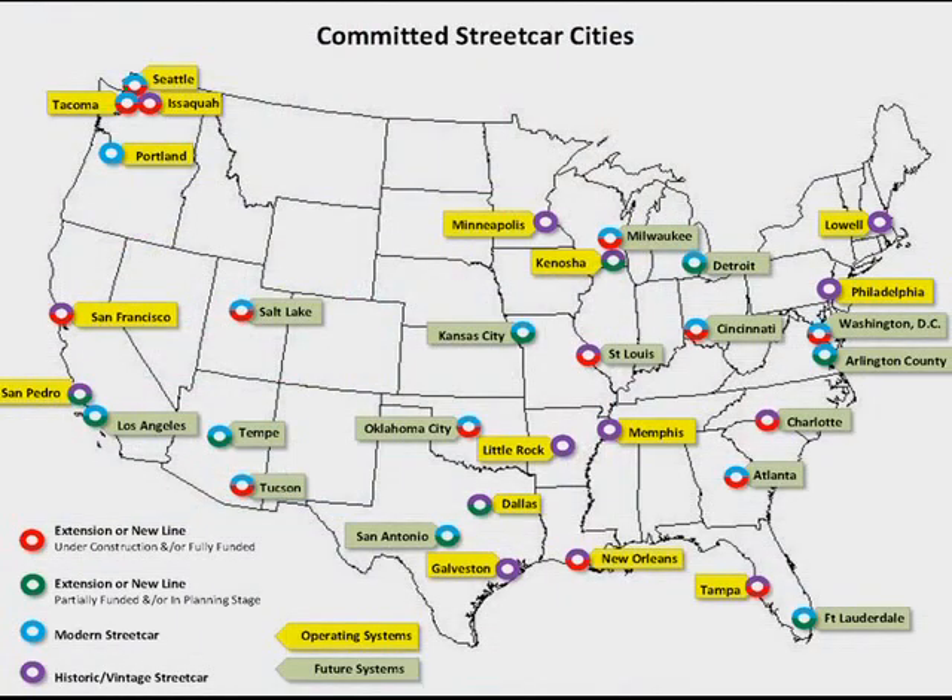Modern streetcar systems operating in Portland, Seattle, and Tacoma will soon be joined by other communities including Tucson, Washington D.C., Atlanta, Salt Lake City, Kansas City, St. Louis, San Antonio, and Oklahoma City. These cities are building streetcar systems because they recognize the benefit it will provide to both mobility and economic development, by making their downtowns a walkable, pedestrian-friendly place that will be competitive in attracting businesses, workers, residents, and visitors.